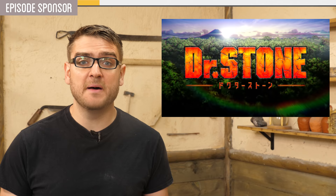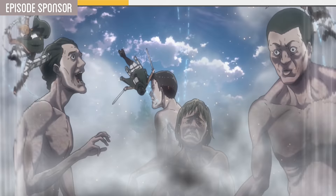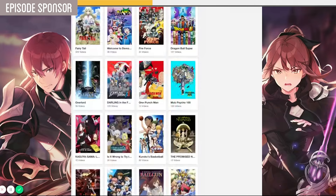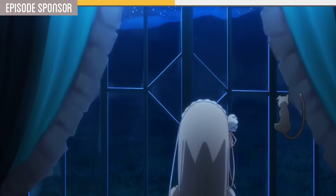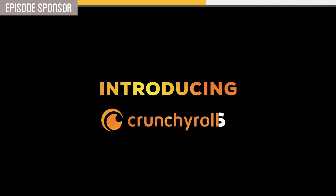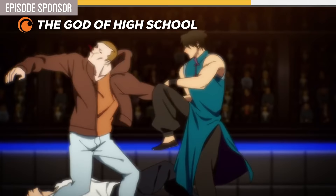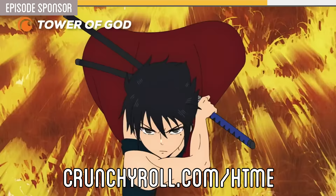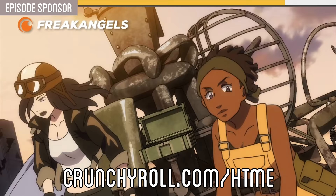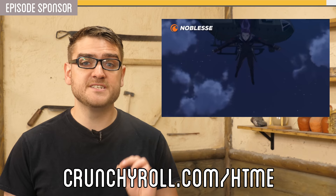If this piques your interest and makes you want to check out the Dr. Stone anime and its latest season, you should check out today's sponsor, Crunchyroll. Crunchyroll is the largest destination for all things anime and manga, offering more than 90% of all officially licensed anime content in the world. With Crunchyroll Premium, you get all episodes ad-free at 1080p, the newest episodes as soon as one hour after they air in Japan via simulcast, and all episodes professionally subtitled. Go to crunchyroll.com/htme or click the link in the description to get your 14-day free trial to Crunchyroll Premium now.